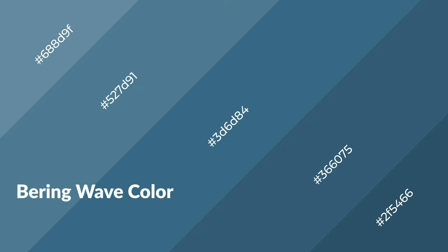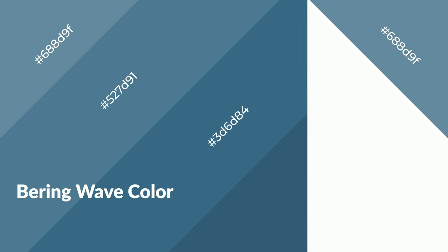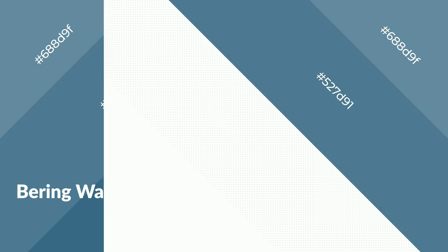Bearing wave emits calming, serene, soothing, refreshing, spacious, unwinding, peaceful, and relaxed emotions. Cool colors are like water, ice, sky, grass, soft, and snow.